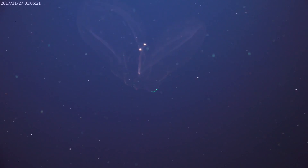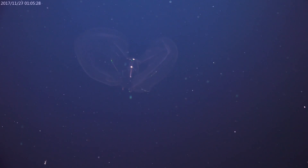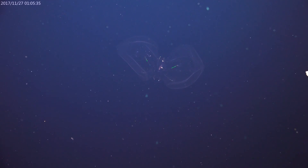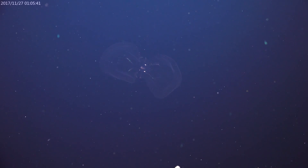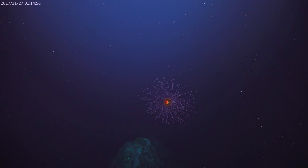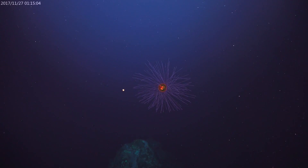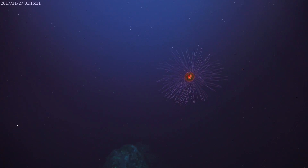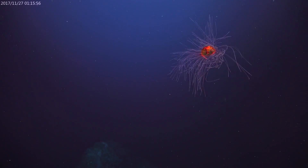That's a ctenophore — they're an important component of the pelagic system, the water column. They're a voracious predator, eating a lot of smaller organisms. They're like jellies but don't have stinging tentacles, so they're in a different group. What really defines them are these rows of combs that go around; they're iridescent and can make really pretty colors. This one is actually pretty neat — all of its tentacles are out, you can see the central bell in the middle, just floating in the water. Once it starts swimming you can see how it pulls in all those tentacles and starts swimming — there it goes.